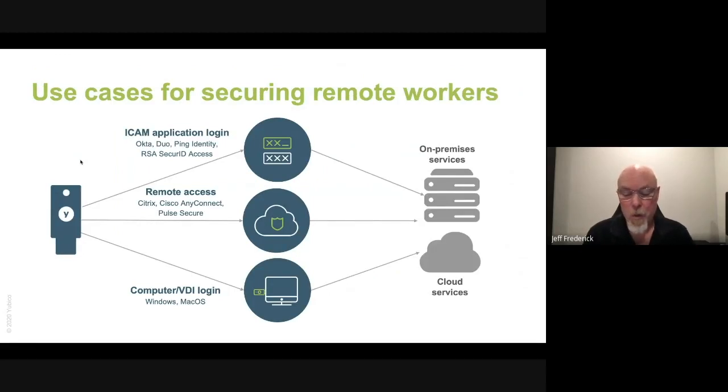So what are the best practices to secure remote workers against account takeovers? There are three key use cases. The first is enabling multi-factor authentication for identity credential and access management systems, as well as identity providers. Many of these providers offer native support for hardware security keys. So if you're using Duo, Okta, or Ping, you can strengthen your authentication posture by simply turning on MFA and using security keys. Keep in mind that these ICAM and IDP vendors can also be used for single sign-on for other apps such as video conferencing and chatting — so if you're using Zoom, Teams, or Hangouts, you can enable that right now.